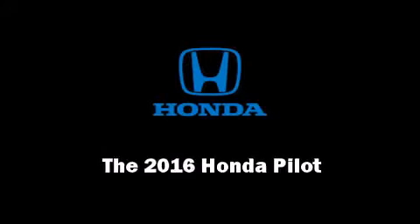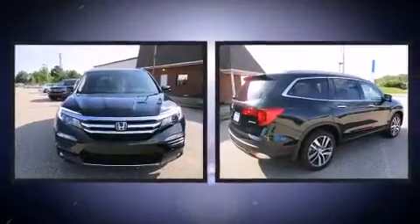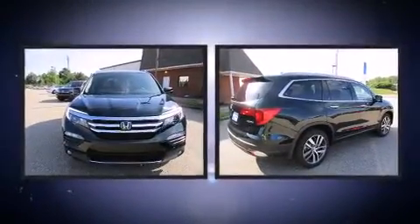Introducing the 2016 Honda Pilot. It features a front-wheel drive platform, an automatic transmission, and a 3.5-liter six-cylinder engine.